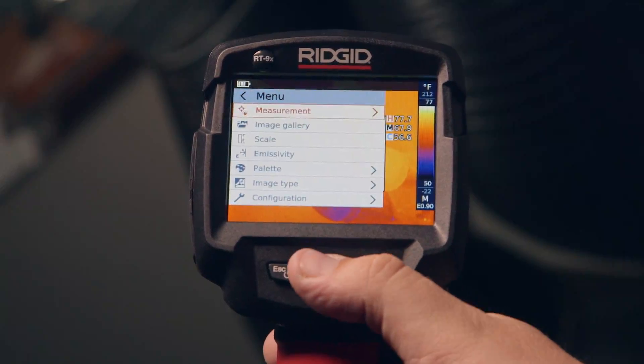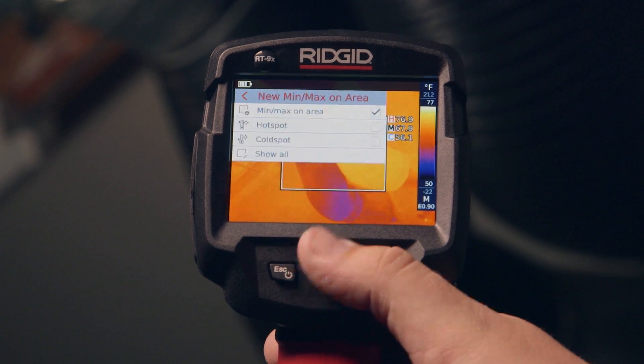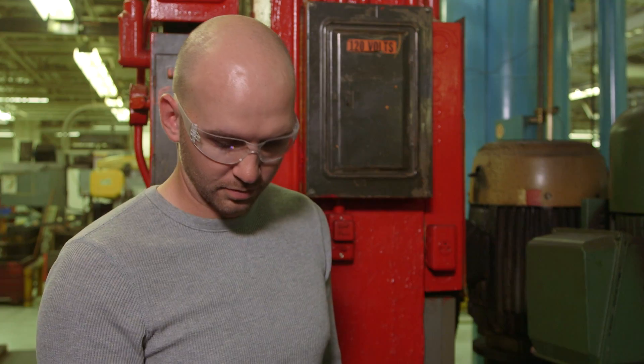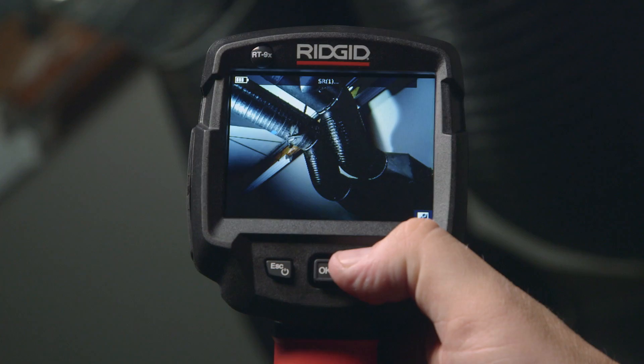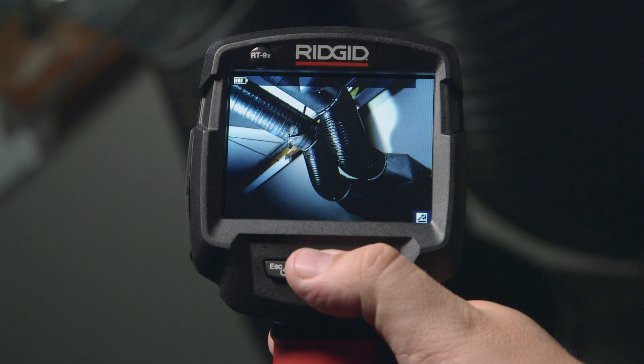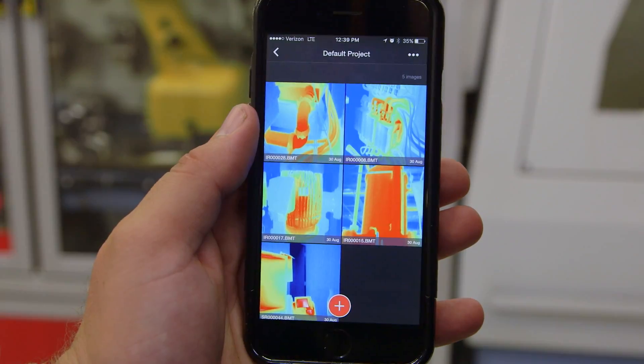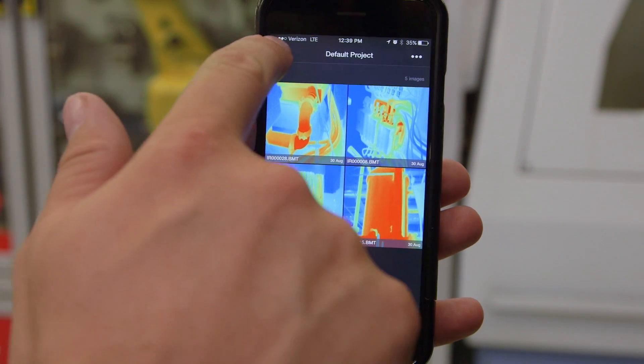Get to the problem quicker and more easily with streamlined features that automatically set and adjust to changing conditions around you, so you can focus on the job at hand. Get clear images and precise measurements without complicated and time-consuming calculations, and reliable and consistent infrared and visible images for critical side-by-side comparisons.